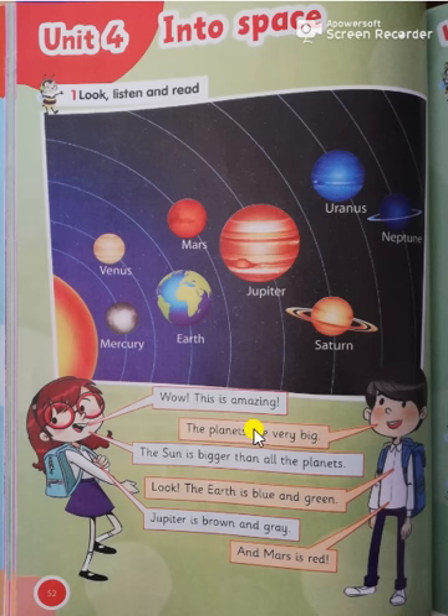Wow, this is amazing! The planets are very big. The sun is bigger than all the planets. Look, the Earth is blue and green, Jupiter is brown and gray, and Mars is red.